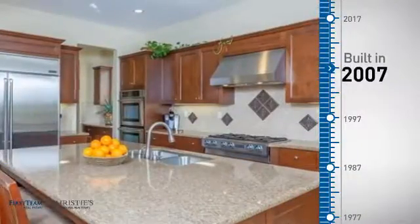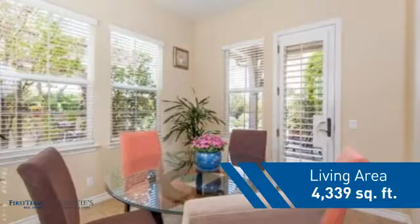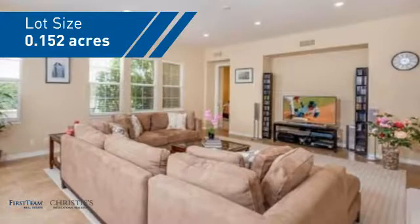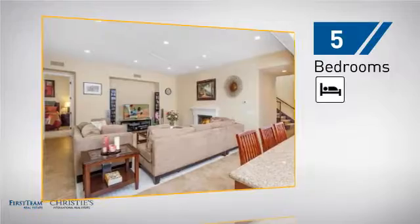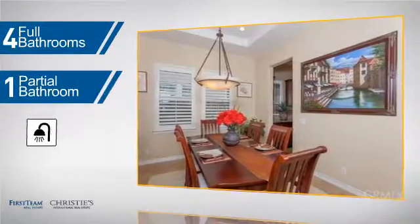This property was built in 2007 and features over 4,300 square feet of space, giving you a spacious layout to play host or kick back and relax after a long day. Inside you'll find five bedrooms, so everyone has a private space to come home to, as well as four full bathrooms and one partial bathroom.